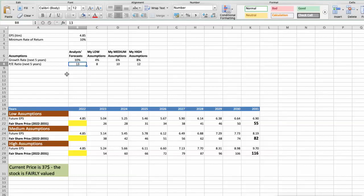First scenario: Skechers will have bad performance in the next 5 years. Future growth rate would be below 4%, and future P/E would be below 8. In this case, the fair value of the stock today would be $23.